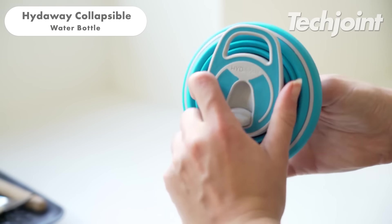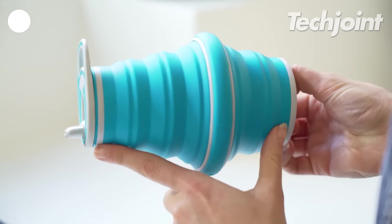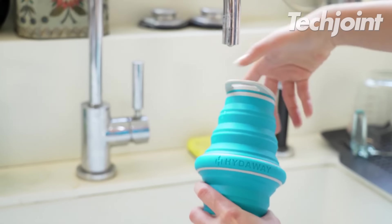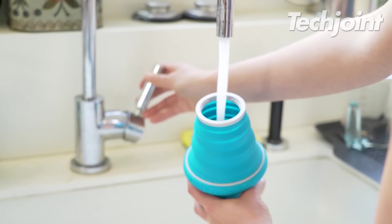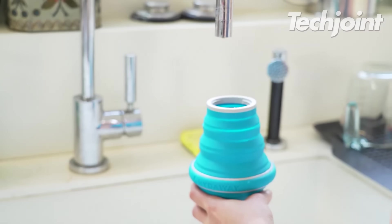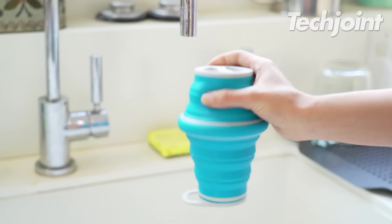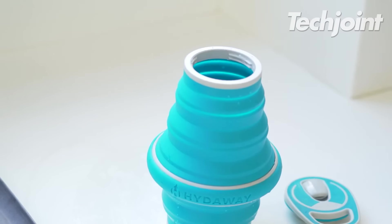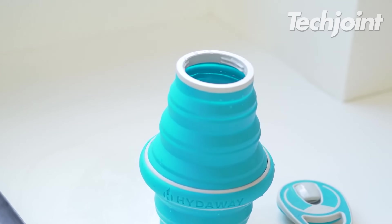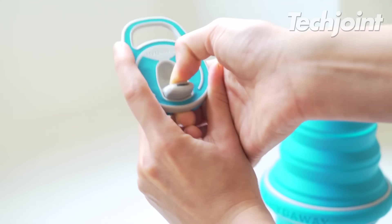This is a portable and space-saving solution for staying hydrated during travel. Its collapsible design shrinks to a fraction of its original size when empty, making it easy to store in backpacks, purses or pockets. Made from food-grade silicone, it is BPA-free and flexible. The bottle comes in multiple colours to match your style and personality. You can get this for around $30.